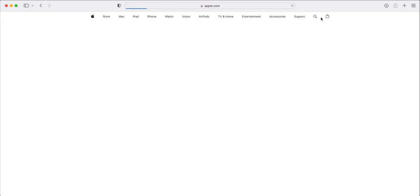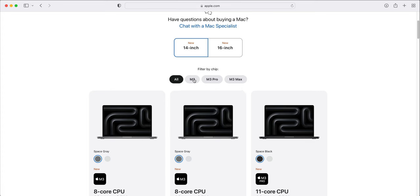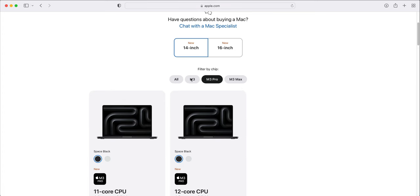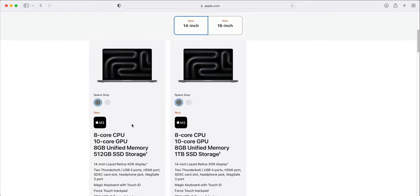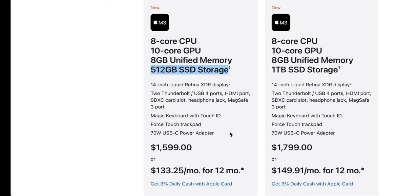As a music producer, I would look only at the base M3 and M3 Pro models. Depending on your budget, that's really going to help decide where you want to go. The base M3 model gives you an 8-core CPU, a 10-core GPU, 8GB of unified memory, and 512GB of SSD storage, coming in at $1,599.